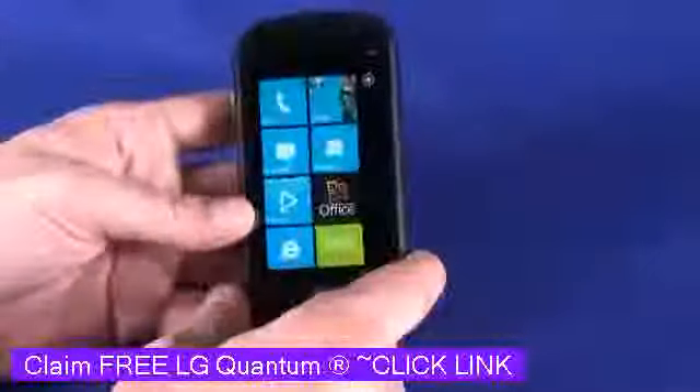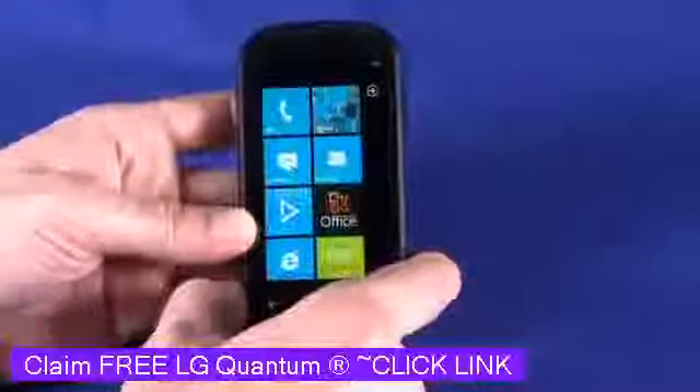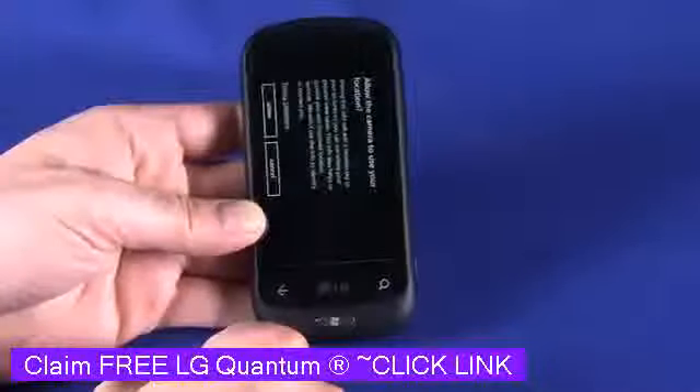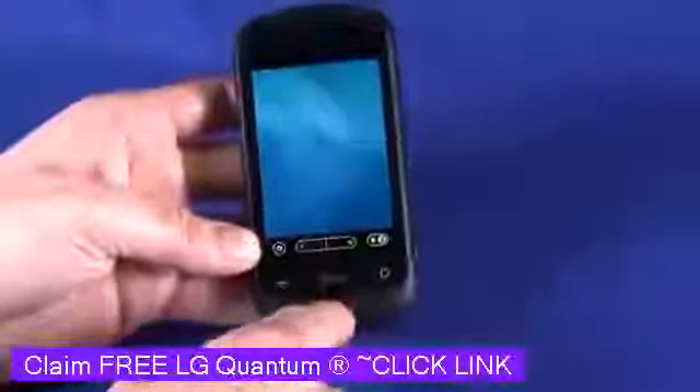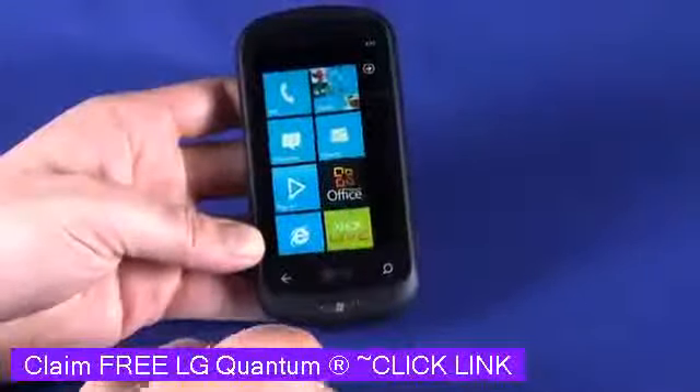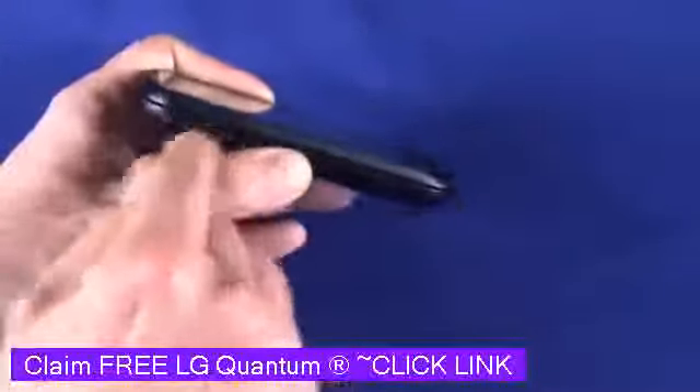Like any Windows Phone 7 phone, if we hold the camera button, we'll be taken into camera mode. Hit the Windows button to go home at any time. On the side, we also have a Micro-B USB charging port.